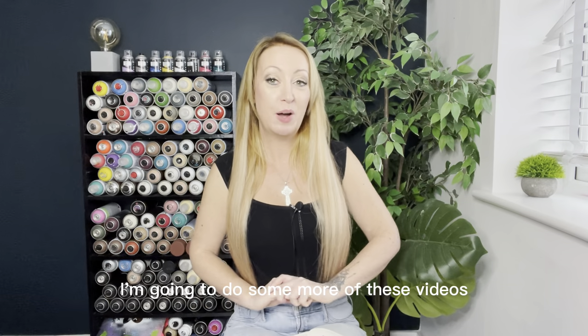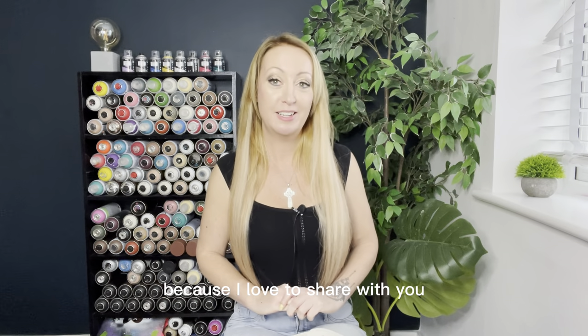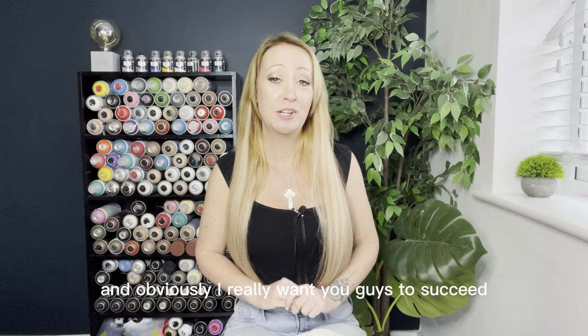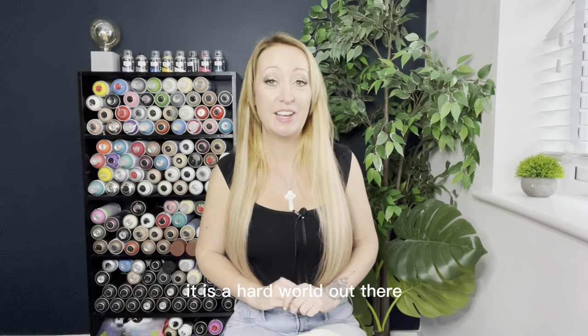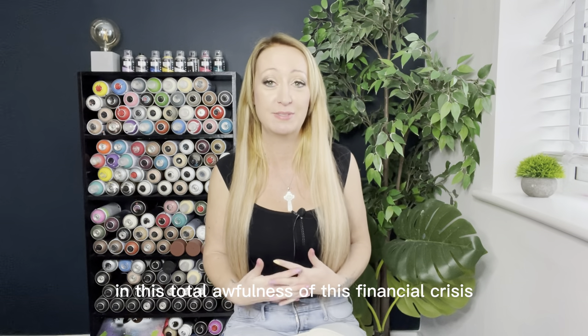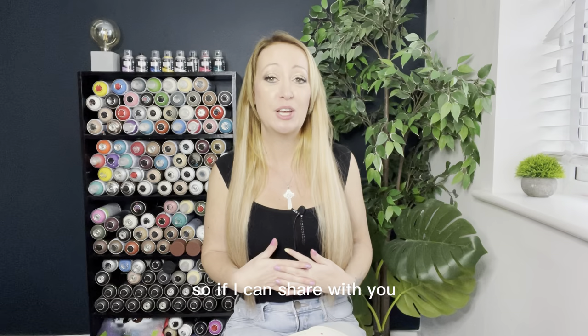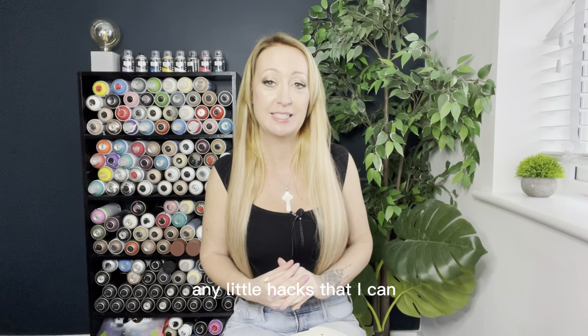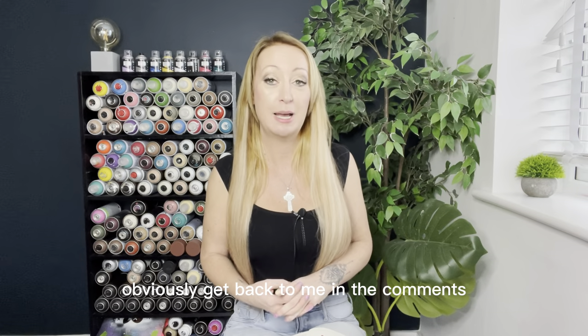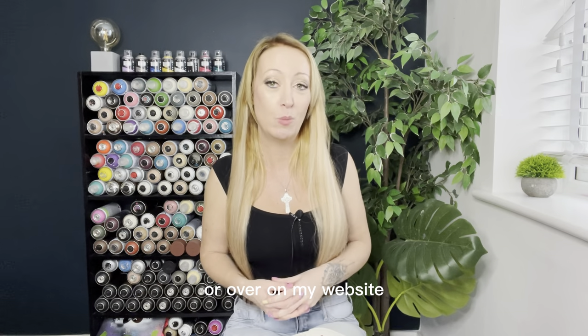I hope that was useful. I'm going to do more of these videos because I love sharing these little life hacks with you. I really want you guys to succeed — it is a hard world out there, especially in this financial crisis. So if I can share any hacks that help, I will. Any questions, get back to me in the comments or over on my website.